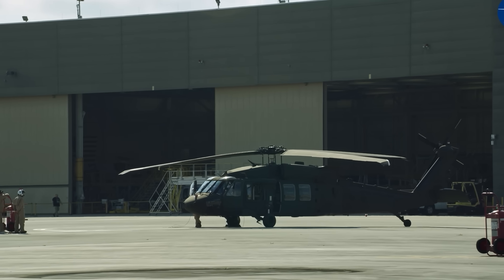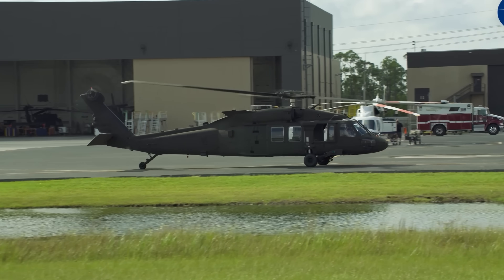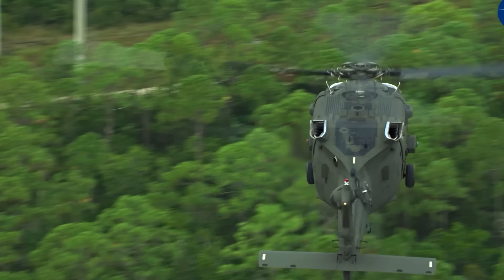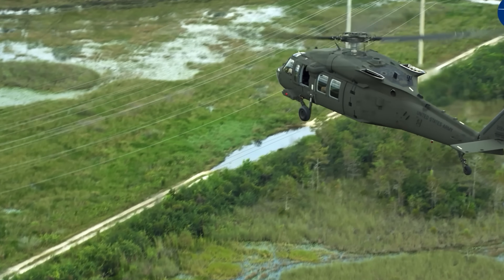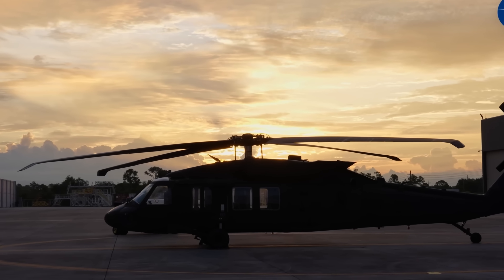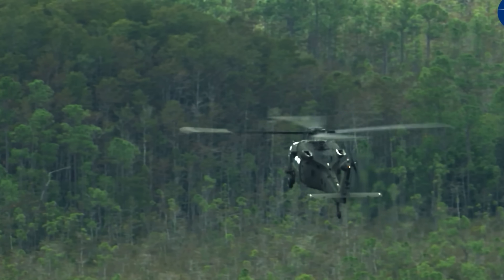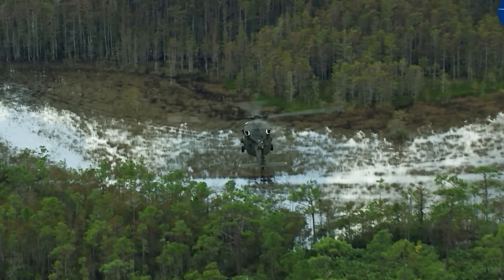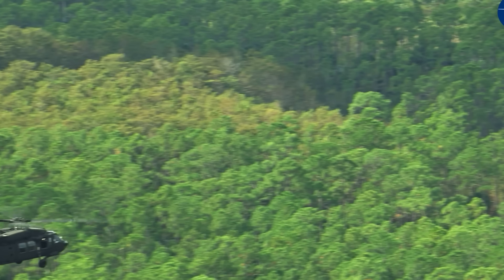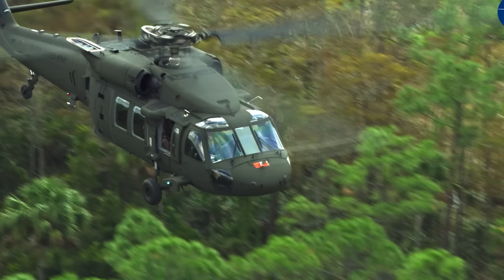The MHX Silent Hawk remains one of the most elusive aircraft ever deployed by the United States military — a highly classified, stealth-modified variant of the Black Hawk whose existence has never been officially acknowledged. Yet, based on rare leaks, eyewitness reports, and fragments of wreckage, its legacy is slowly coming into focus. The most well-known and only visually confirmed use of the MHX was during Operation Neptune Spear, the 2011 raid on Osama Bin Laden's compound in Abbottabad, Pakistan. Navy SEALs were flown in by helicopters that evaded Pakistani radar and were described by locals as unusually quiet, and the crash of one aircraft revealed a tail section that bore no resemblance to any known helicopter in service, suggesting major stealth enhancements.